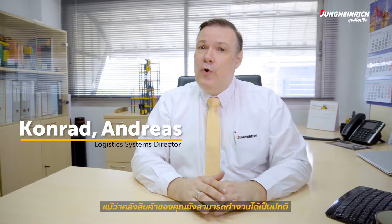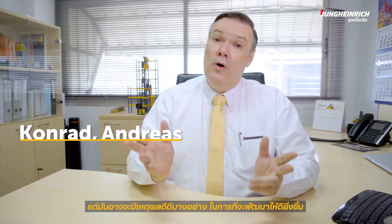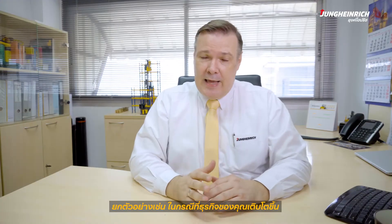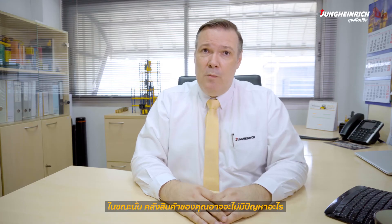Even if your warehouse currently works without any problems, there still can be good reasons for improvements. You may expect an expansion of your warehouse — for example, if your business grows.